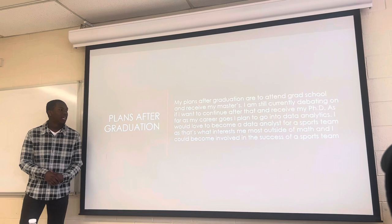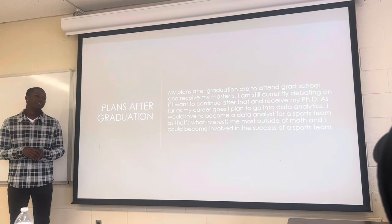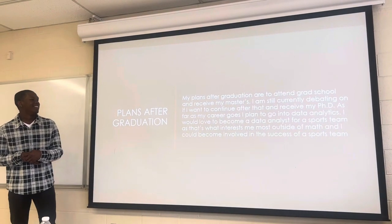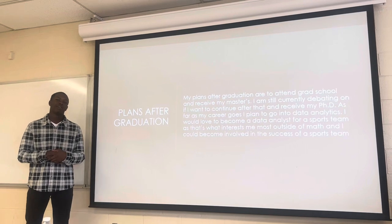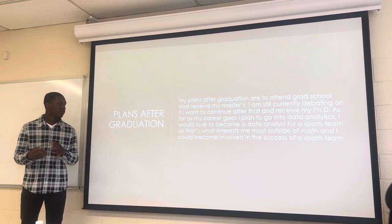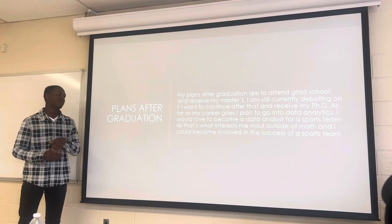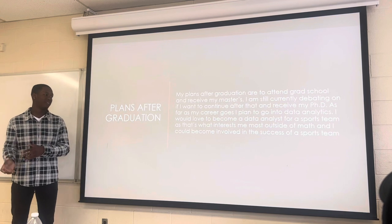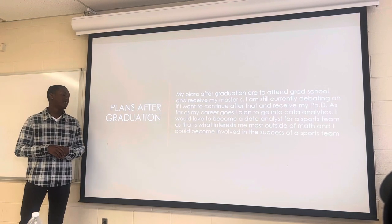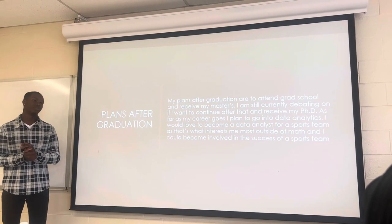My plans after graduation: I plan to attend grad school here at A&T. I'm still deciding after I get my master's whether I'd like to get my PhD or just go right into the data analytics field. The main reason I would possibly get my PhD is so I'd feel more comfortable if I wanted to become a professor later on in my life.